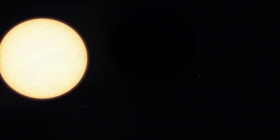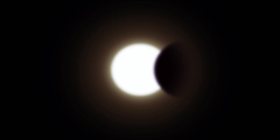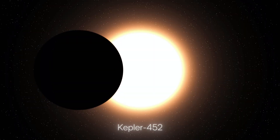Due to this great distance, we discovered the planet relying on the transit method, where we detected periodic dimming in the brightness of the host star Kepler-452, which occurred when the planet passed in front of it.